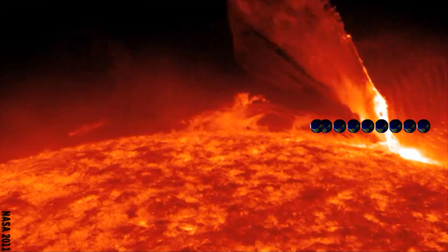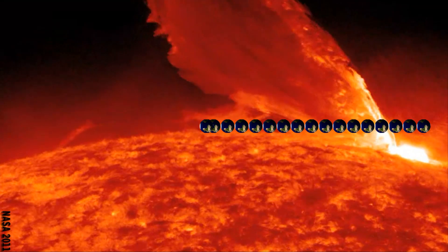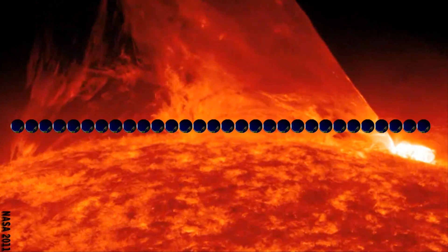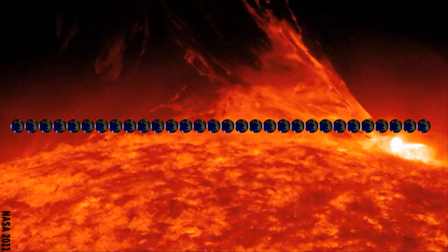With this Earth versus flare size reference, we can also do a quick estimation of the final length of the flare by stacking one Earth next to another as the flare unfurls. What we end up with is a flare length that is approximately 30 Earths stacked end to end.